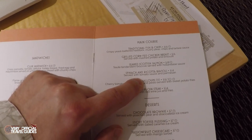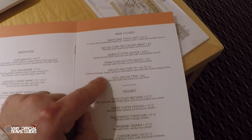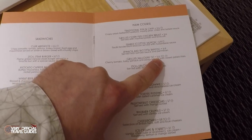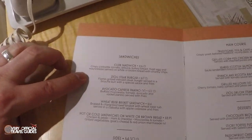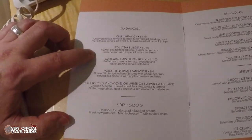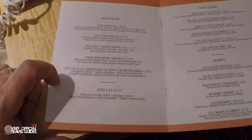Sometimes in pasta sauces they use like chicken broth. Grilled halloumi with cherry tomato, baby spinach, and pesto served with sweet potato fries — that does sound good, but it's £16.50. Steak? No. Club sandwich? No. Steak burger? No. Avocado caprese panino — buffalo mozzarella, tomato, avocado, and rocket panino served with fries. That does sound kind of good, even though I did have a sandwich for lunch.